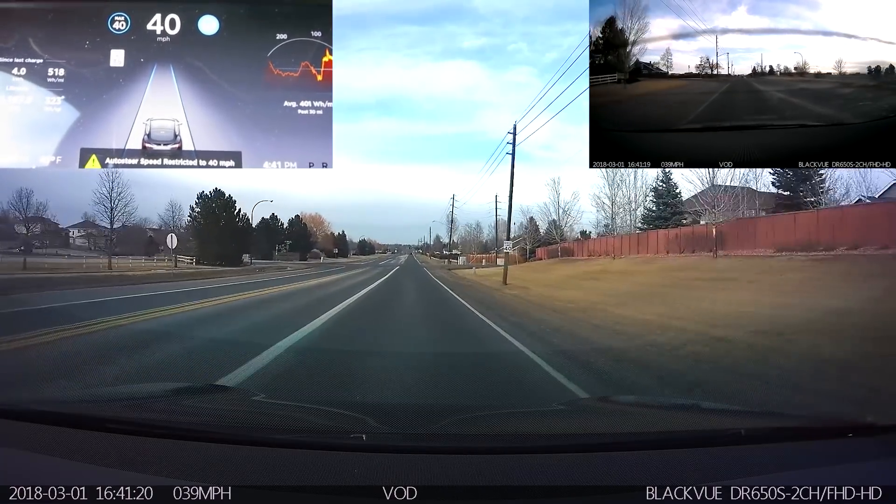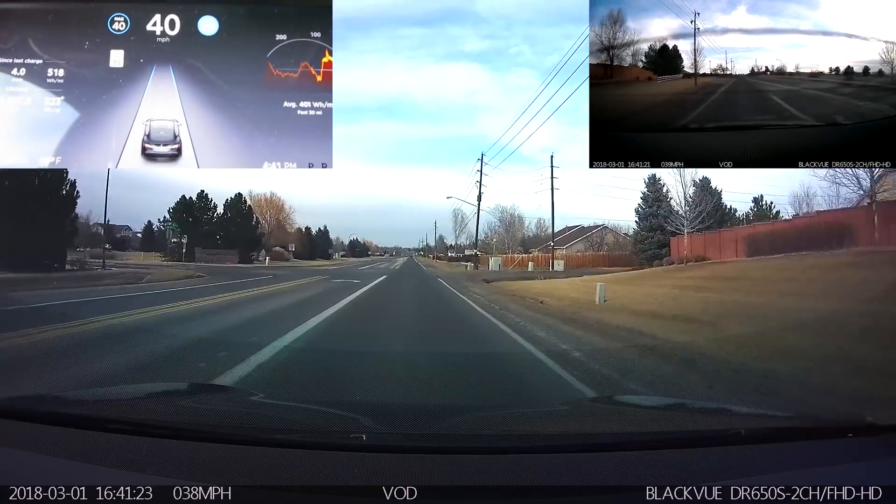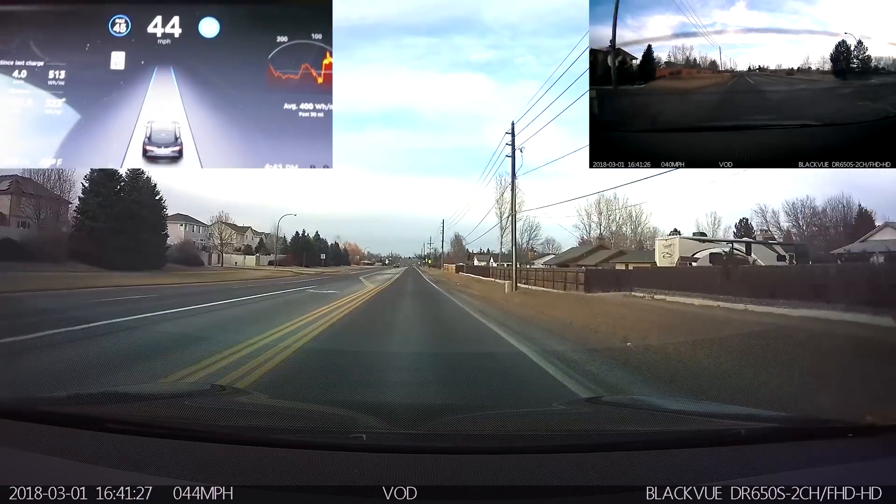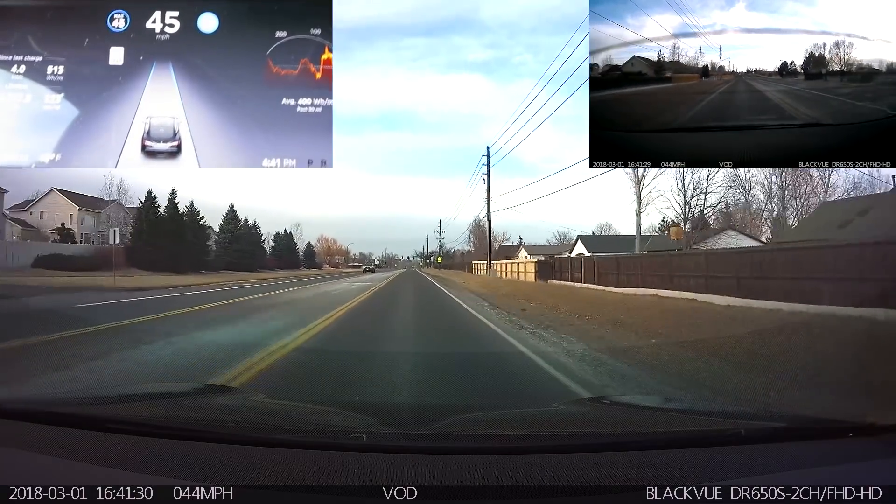Limit 40 — let's see if it picks up. Even though it did change right when I passed that speed limit sign, I can confirm it is definitely not reading speed limit signs — that is based on GPS data.